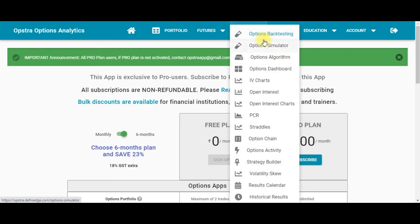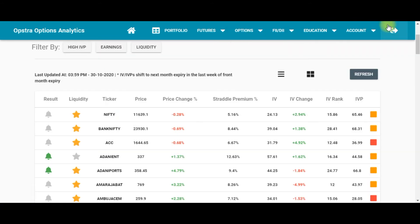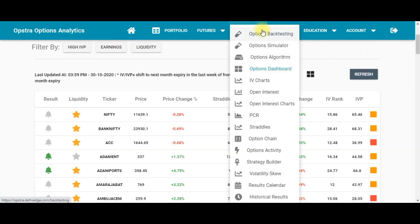Under the Options section, the first tool is the Option Backtesting feature, where you can backtest your strategies. The second option is the Option Simulator, where you can test your strategy in simulator mode without risking real money. The third is the Option Algorithm feature, where you can write an algo for your strategy. All three are paid features.